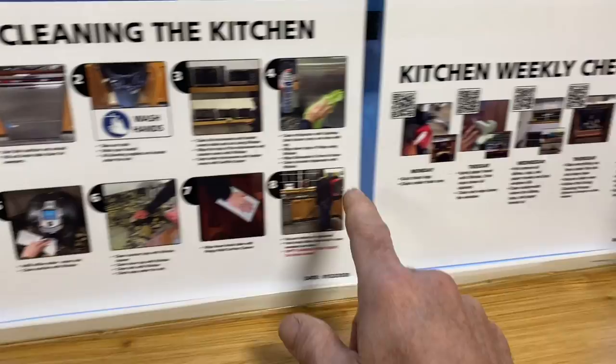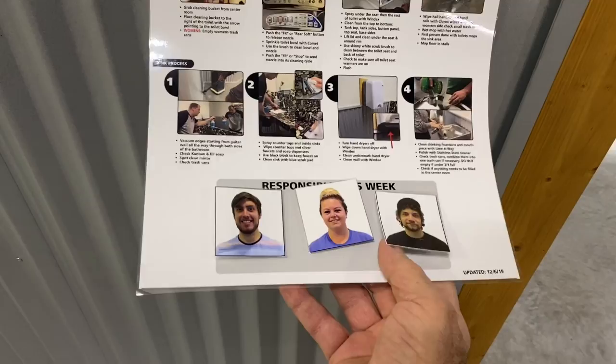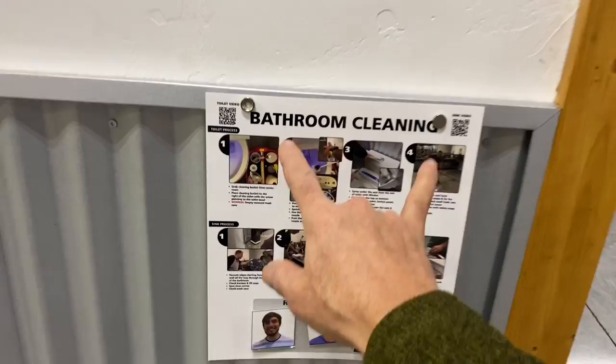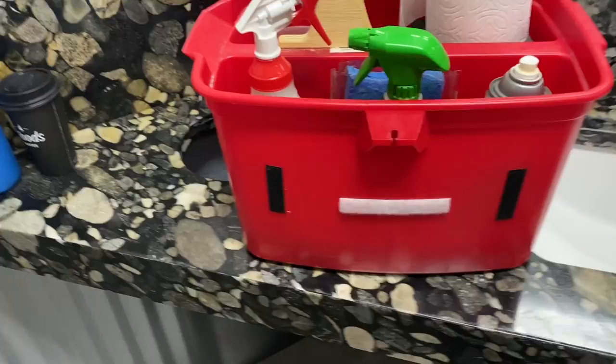This is a weekly checklist — everything's QR code and it shows everybody what they need to do as they begin the cleaning and 3Sing process happening everywhere in FastCap right now. This is bathroom cleaning with the three people Leanne assigned — everything's velcroed on. Everywhere you go in FastCap there's a three-step, four-step, or five-step process. On the side of the sink cleaning bucket there's a sheet you can read more carefully.